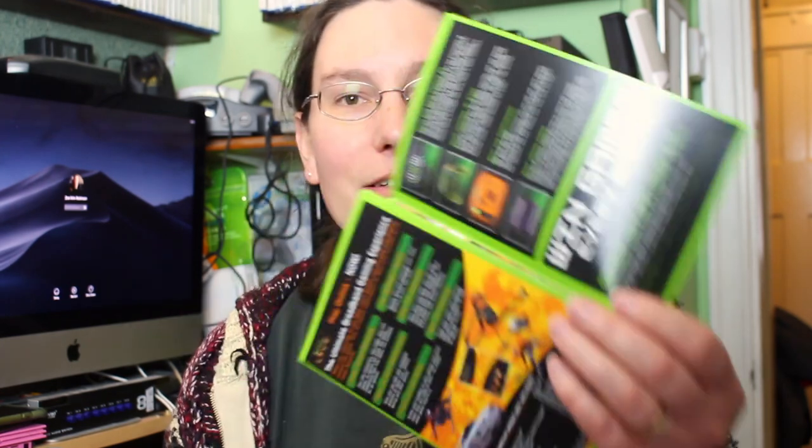The catalog also shows accessories: the DVD Movie Playback Kit, the Controller S in green, the Xbox Live Communicator headset, and an Xbox memory module. I have those around somewhere. Crimson Skies is in brilliant condition — really looking forward to giving it a try.